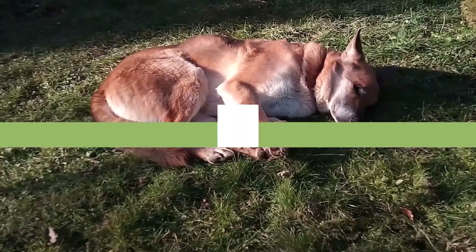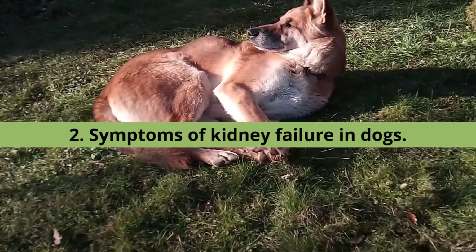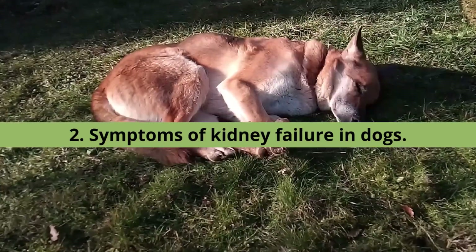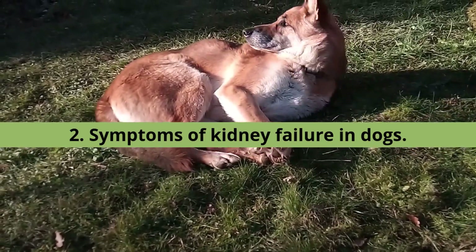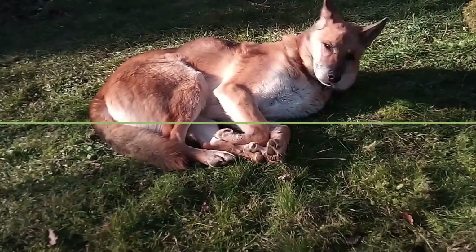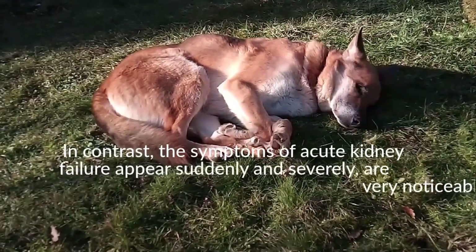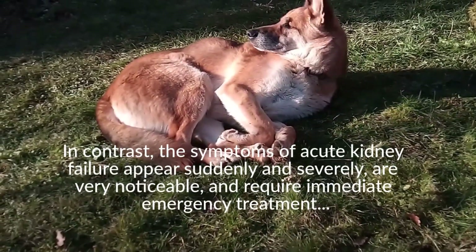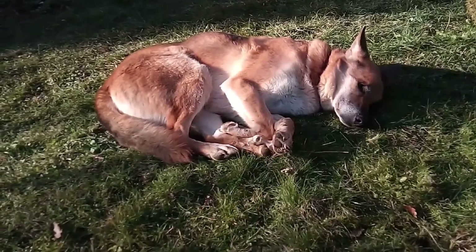2. Symptoms of Kidney Failure in Dogs. The symptoms of acute and chronic kidney failure in dogs are similar in nature, although they vary in both severity and how quickly symptoms occur. Dogs suffering from chronic kidney failure may not show any signs or symptoms, and may be so mild that they go unnoticed at first. Over time, signs of kidney dysfunction gradually worsen as the condition progresses. In contrast, the symptoms of acute kidney failure appear suddenly and severely, are very noticeable, and require immediate emergency treatment. If you notice any of the following signs of kidney failure in your dog, consult your veterinarian immediately.